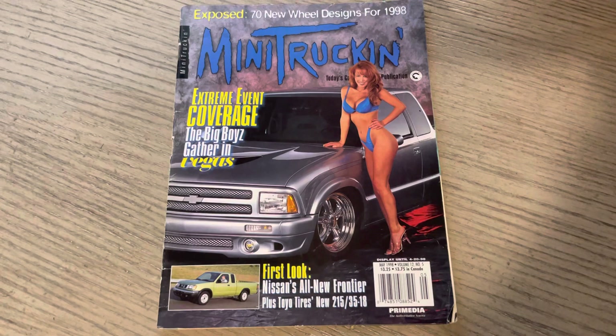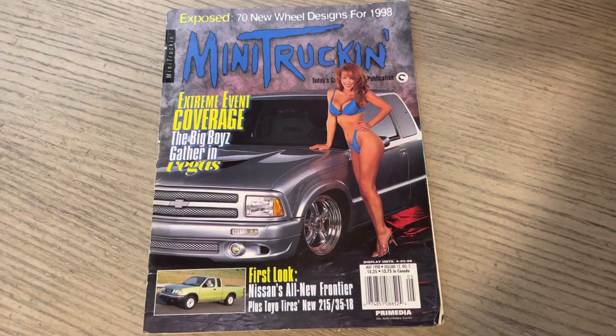Yo, yo, it's ODB, our Lifestyle Podcast. This is issue 77 of Mini Truckin' Magazine, May 98.